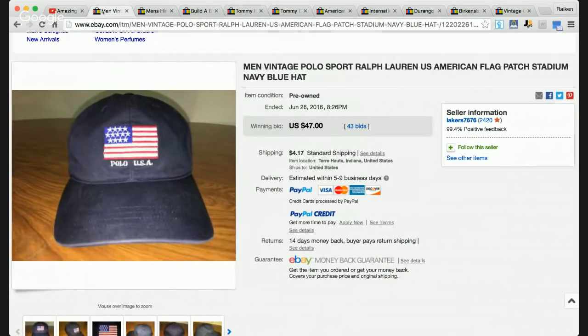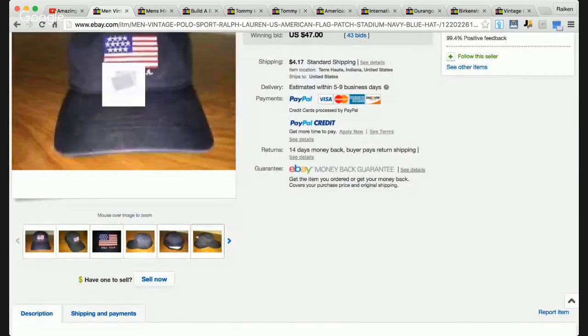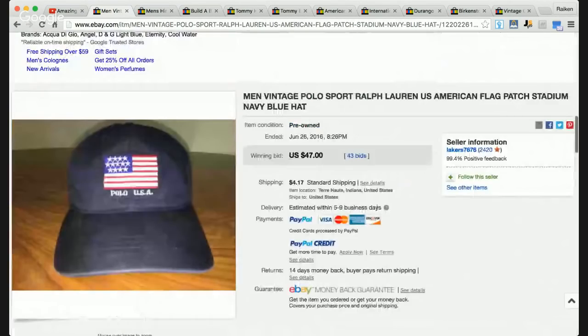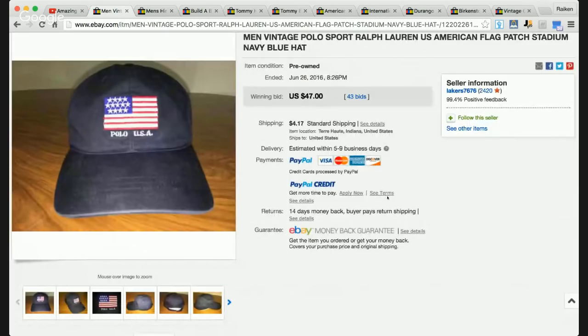The first patriotic item that sold on eBay is a Ralph Lauren Polo American flag hat. It's got the patch of the American flag and it says Polo USA. This is definitely an older hat — I'd guess probably from the 90s. Take a look right here: this Ralph Lauren Polo hat with the American flag patch sold for $47, and it had 43 bids, so there was definitely a bidding war occurring over this item.